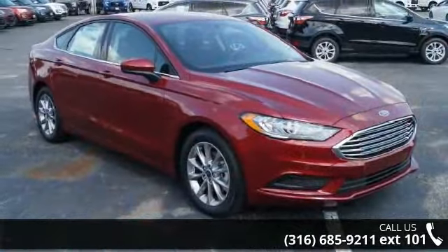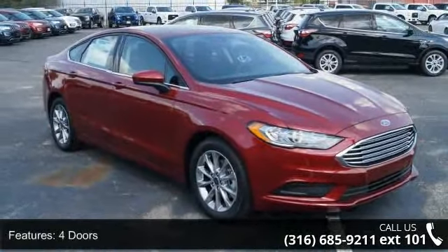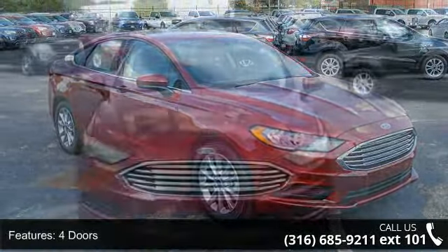Step into the 2017 Ford Fusion SE. This may be the set of wheels you've been looking for. Some of the top features included with this vehicle are four doors, four-wheel ABS brakes, and an eight-way power adjustable driver's seat.